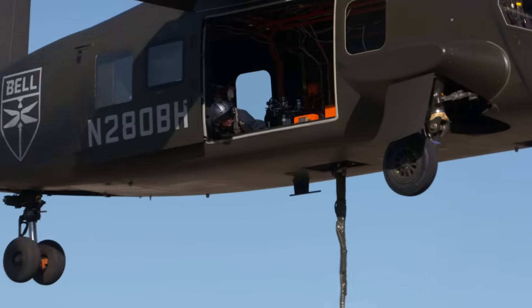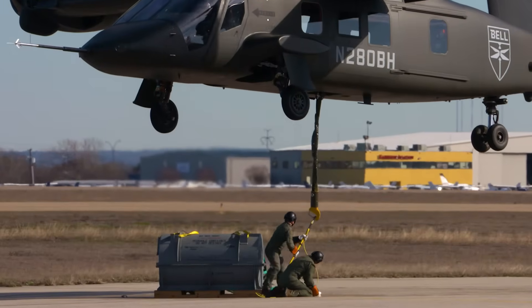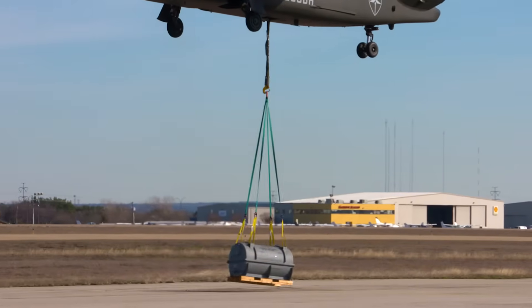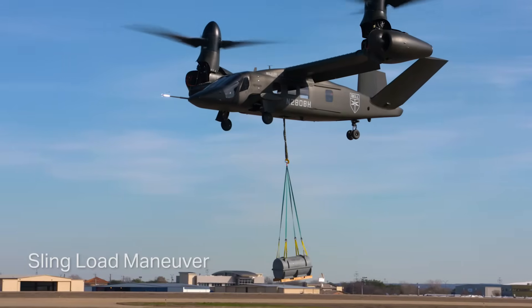We just finished up another incredible day of flight tests for the V-280. We were able to demonstrate an external sling load operation with the aircraft. This is something that's well within the aircraft's capabilities, but we continue to try to demonstrate more and more operational type maneuvers.